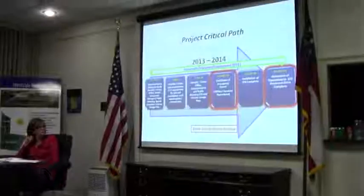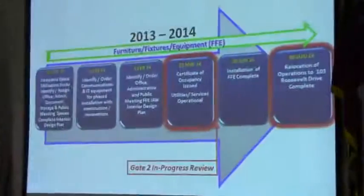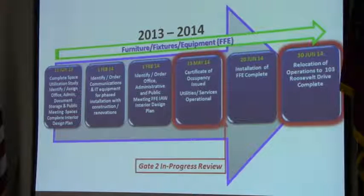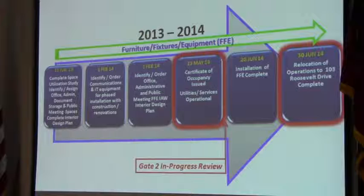This gives you a look at where we are going as we move into 2014. You can see a couple of events in early February with communications and IT equipment, phased for installation with the construction and renovations. The identification and order of any office, administrative, or public meeting fixtures, furniture and equipment to support the interior design plan. We are still looking at a certificate of occupancy on the 23rd of May, with FF&E installation complete on 20 June, and a full relocation operation by 30 June of 2014 — and that schedule is on track for us.